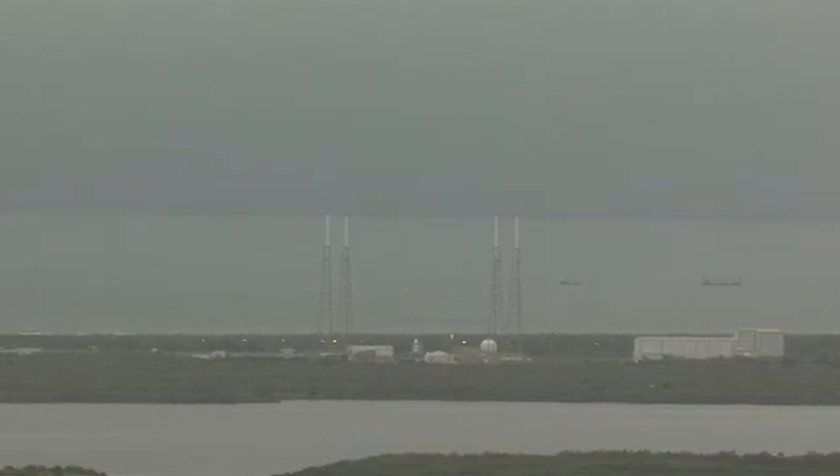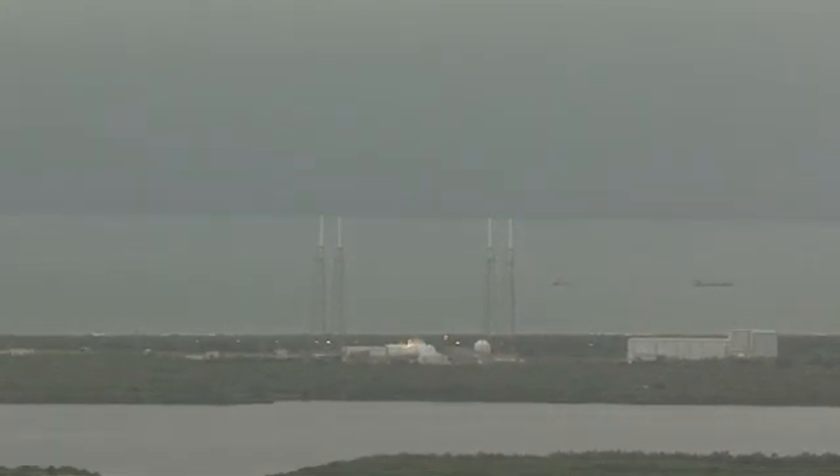T-minus 15. T-minus 10. 9. 8. 7. 6. 5. 4. 3. 2. 1. Launch.